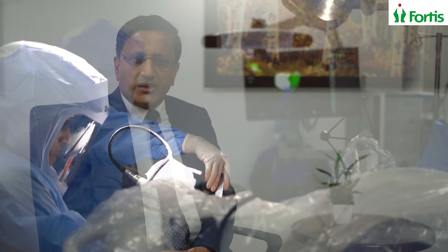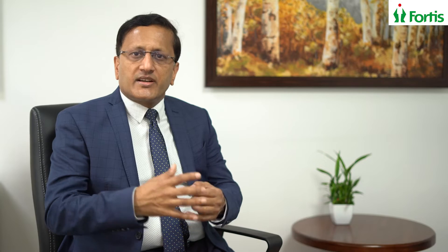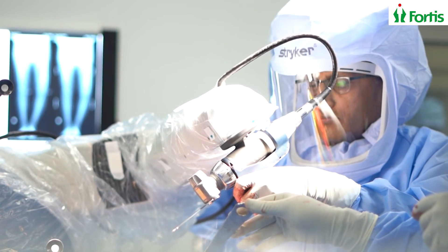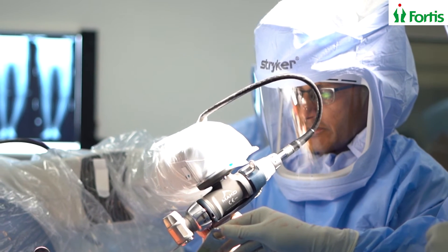During surgery, we do what is called bone resection in different planes so that the knee component can go inside the bone. This resection of the bone is done by the robotic arm, which can calculate less than a degree of accuracy of bone resection — unlike the human eye or human hand — giving you accurate resection of the bone using the robotic arm of the Mako joint replacement surgery.